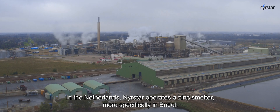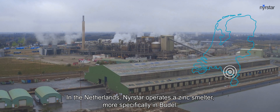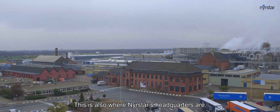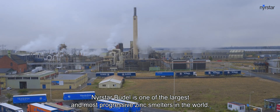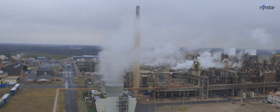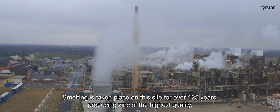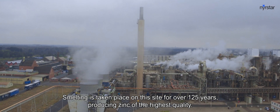In the Netherlands, Nierstar operates a zinc smelter — more specifically in Budel. This is also where Nierstar's headquarters are. Nierstar Budel is one of the largest and most progressive zinc smelters in the world. Smelting has taken place on this site for over 125 years, producing zinc of the highest quality.